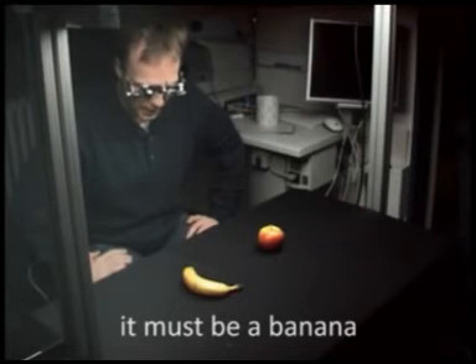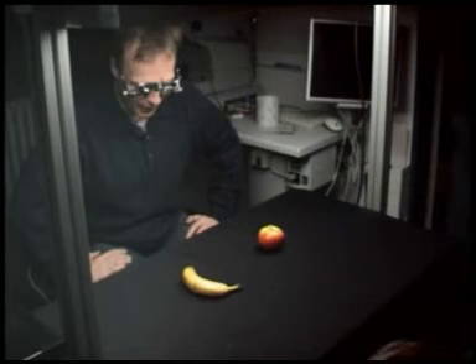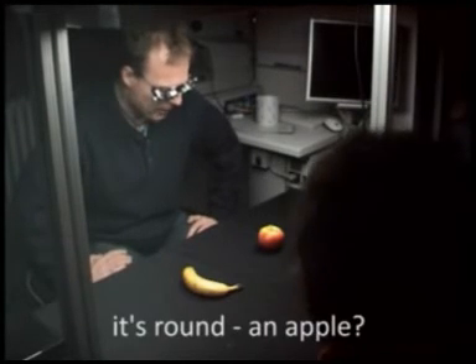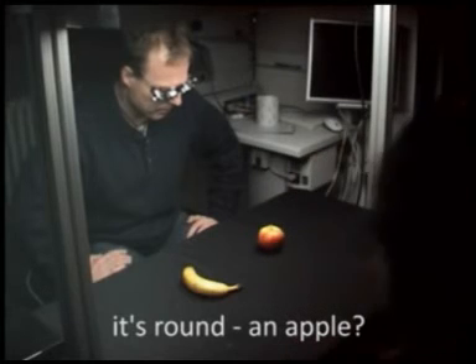It must be a banana — I mean, that's what it looks like. What do you think? Is it? It's round, it's just... apple.